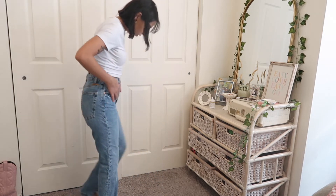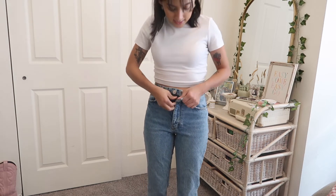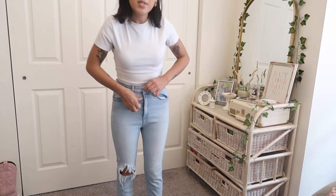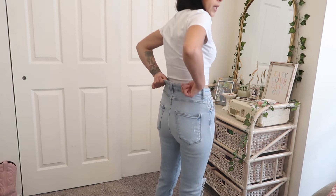90s jeans. The wash is great, the fit is great, everything about them is just great. These are another pair of Zara jeans that I absolutely love — I thought I could make it work but I can't. They are simply too big.